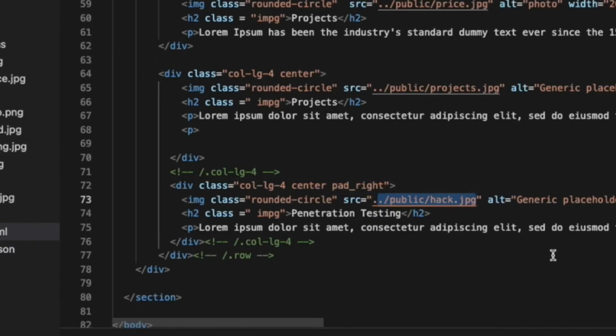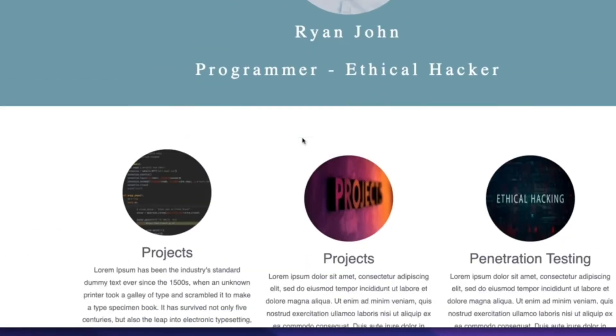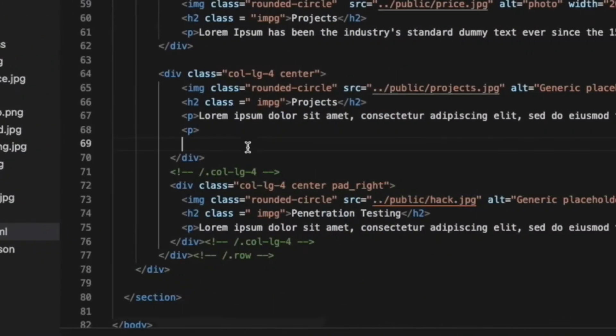It is going to seem like a big undertaking, but here on this channel I have videos where I walk you through building a portfolio website, and then you can watch those videos and go ahead and make it your own.